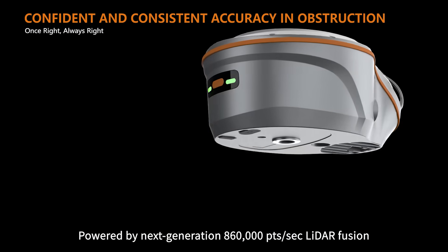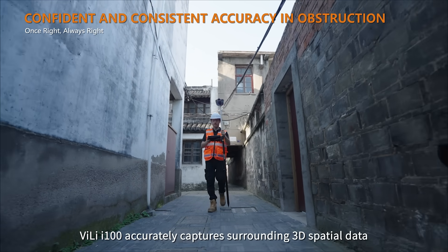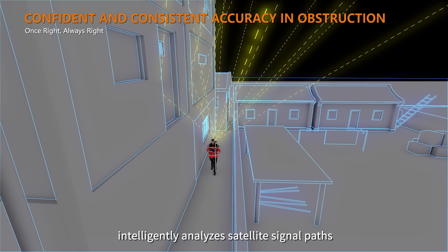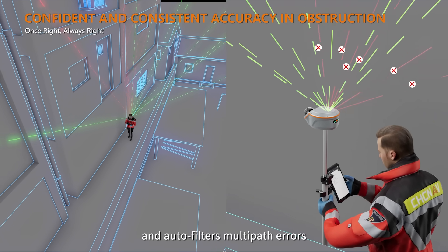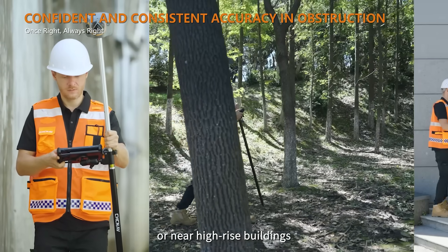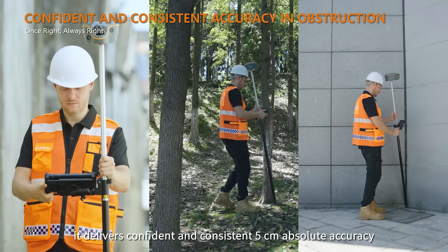Powered by next-generation 860,000 points per second LiDAR fusion, the Vili i100 accurately captures surrounding 3D spatial data in GNSS-obstructed environments, intelligently analyzes satellite signal paths, and auto-filters multipath errors caused by obstruction or reflection. Even in narrow alleys, dense forests, or near high-rise buildings, it delivers confident and consistent 5 cm absolute accuracy.